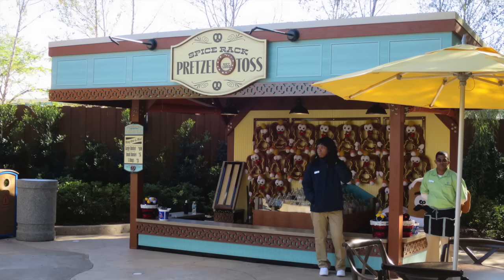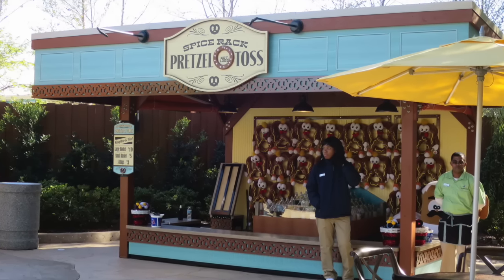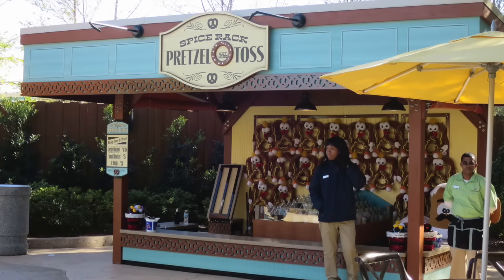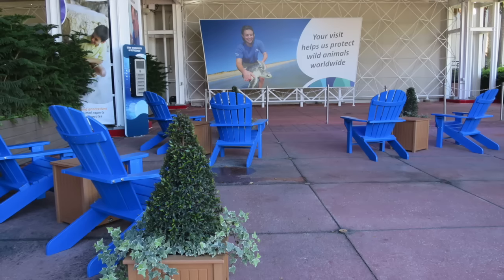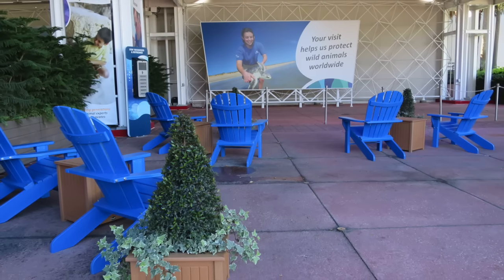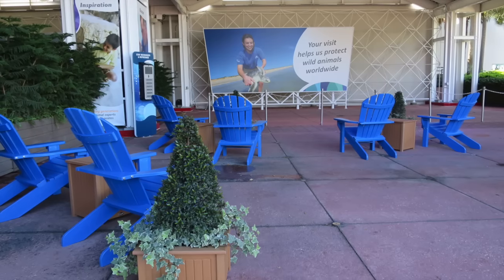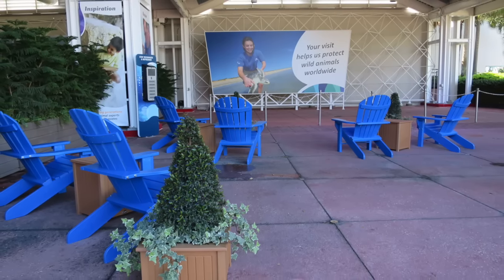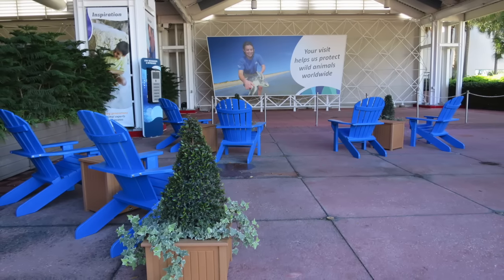Recently added next to Mama's Pretzel Kitchen is a midway game themed to the Pretzel Kitchen — you toss some pretzel rings, which is kind of cool. Over at Wild Arctic, the extended queue area has been removed. It is now just a nice area to sit down in the shade, recharge your phones and electronics, and relax. During the Christmas celebration, this is where you could watch the acapella group perform for the Polar Express.